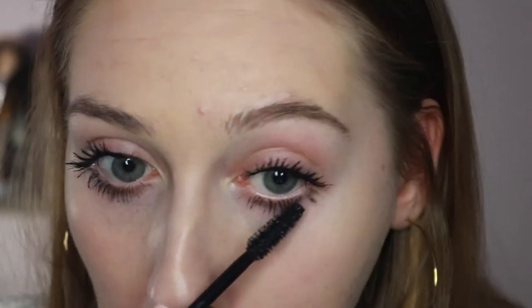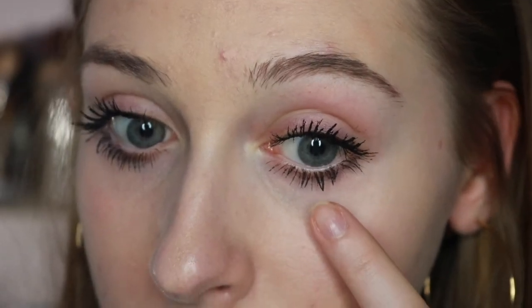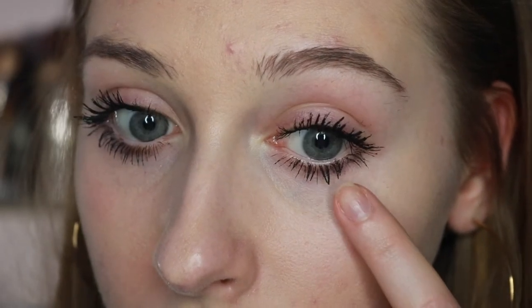I'm gonna try on my bottom lashes, and when I used this on my bottom lashes before I really didn't like it. I really don't like that at all for the bottom lashes — it just really clumps together the little tiny lashes and makes them look so short. I don't know if you can tell the difference between these two, but this one just looks really long and they're all nice and separated, while these just look clumped together and really short.